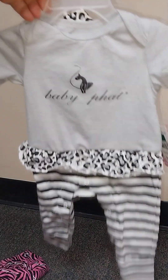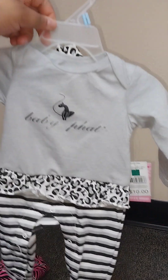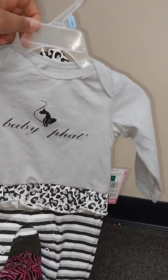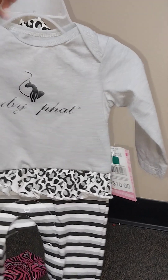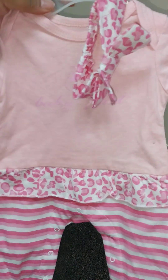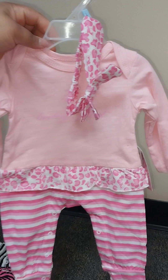This is my Family Dollar haul. They had these little Baby Phat outfits — this one is a size zero to three months. It's a green dot and it rang up two dollars. I got it in this color and also in pink, which is three to six months. For Mother's Day I'm doing some mom-to-be baskets for boys and girls.